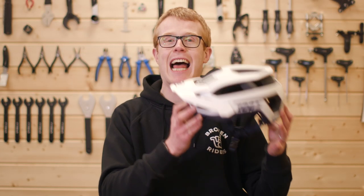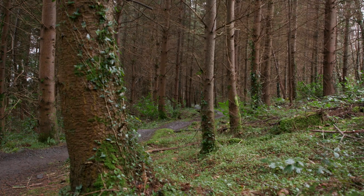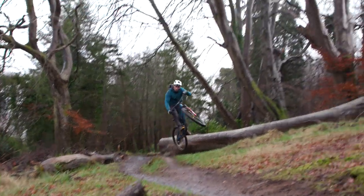This is the 100% Altec mountain bike helmet, as worn by Team Chain Reaction Cycles and designed for a wide range of mountain biking — from trail centers to long single track days in the mountains. Let's take a closer look.